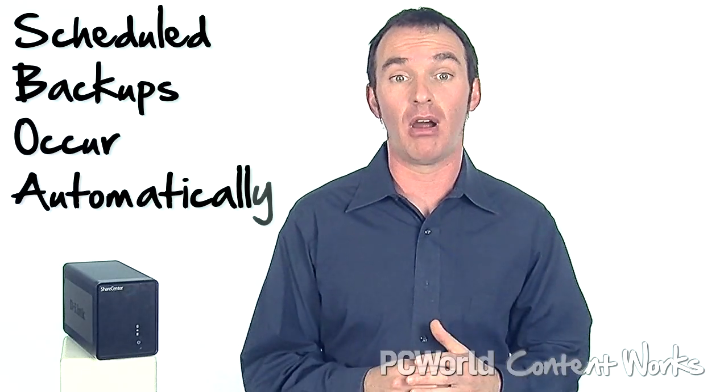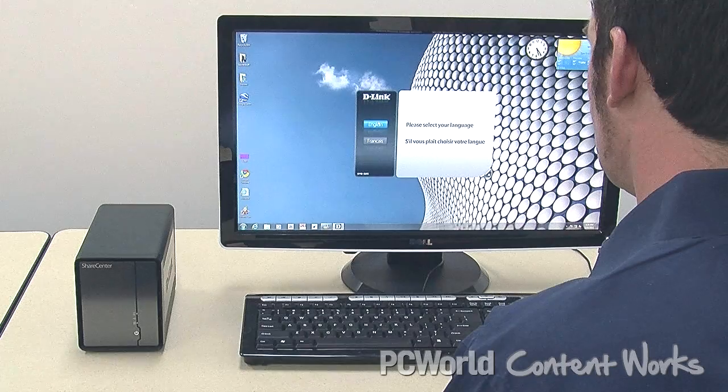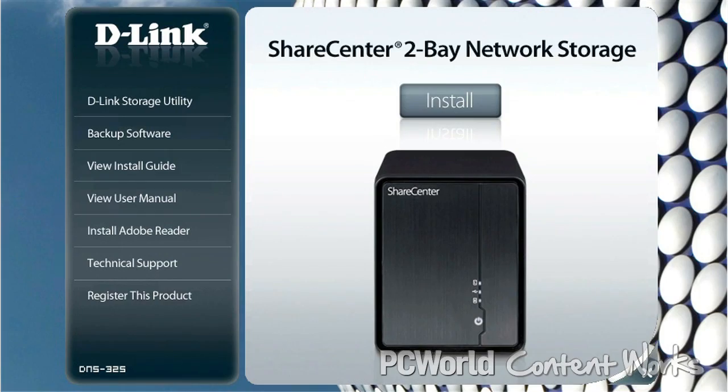Better yet, Network Attached Storage makes backing up automatic. The NAS box is always on, so you can schedule backups for times when you aren't using your computers — typically while you're asleep. The best units come with backup software you can install on multiple computers. Just set the time you want your backups to occur — that's all there is to it.